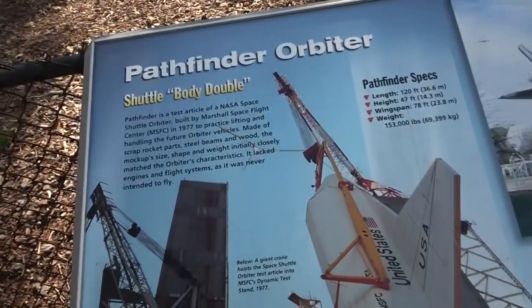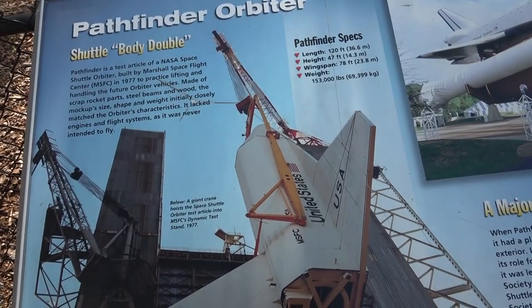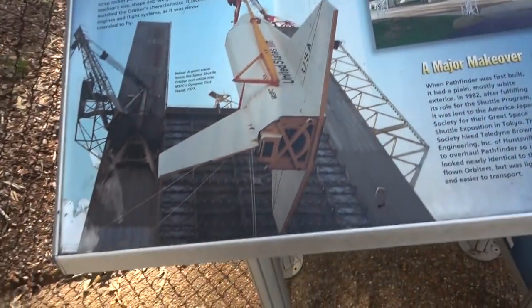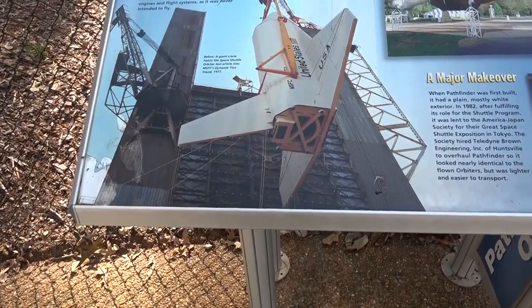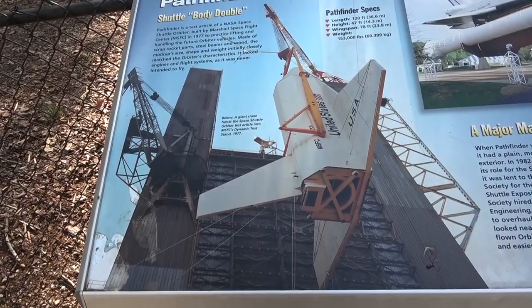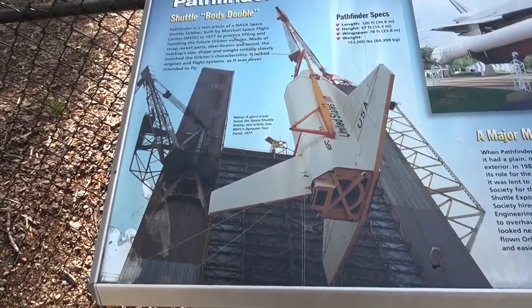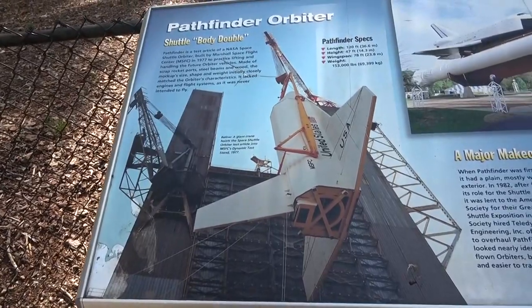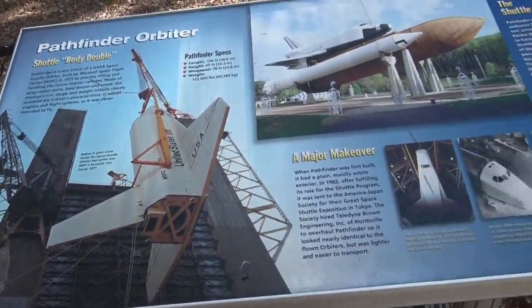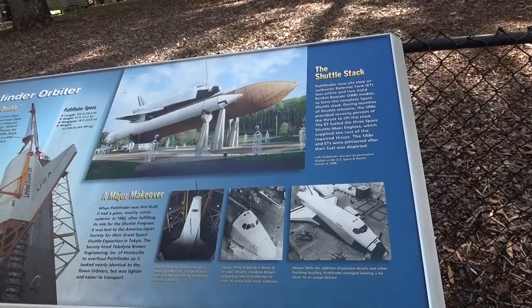Okay, so this shuttle body double, which was used for testing out there at the Marshall Space Flight Center — that test stand right there — I work literally right underneath it, in the building next to it. But it looms over me very ominously. But it's cool, because it's history. And history is cool.